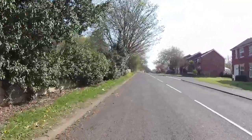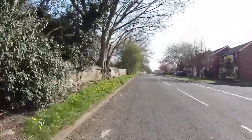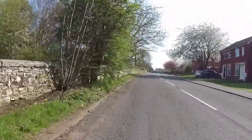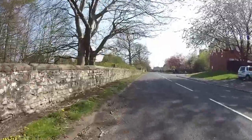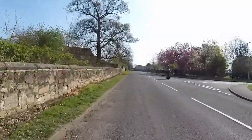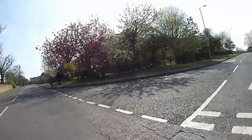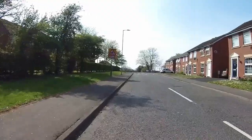On the right hand side is a small development of Georgian style houses called the Savannas, built by Jennings Homes. They built these regency houses, and the local group Savanna actually named their band after that housing development. I think the streets are even called the Savannas.